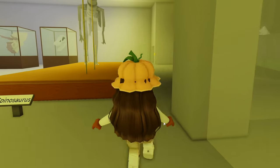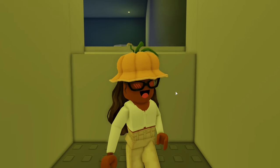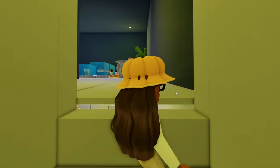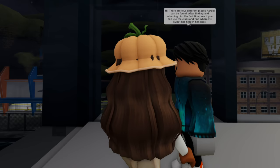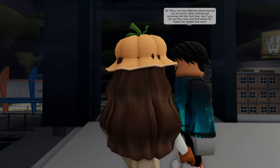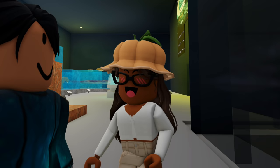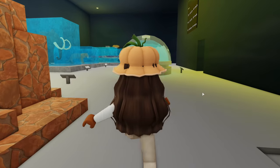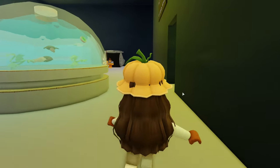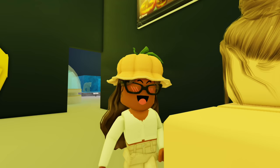Inside the museum, I find someone who tells me: 'There are four different places Harold can be found. After finding and returning him the first time, use the clues to find where Mr. Coupot has hidden him next.' Let's visit all the places that Marshall, Gilbert, and Buzzy told us about. I also spot Amy in the museum — once we find Harold, we're supposed to return him to Amy.